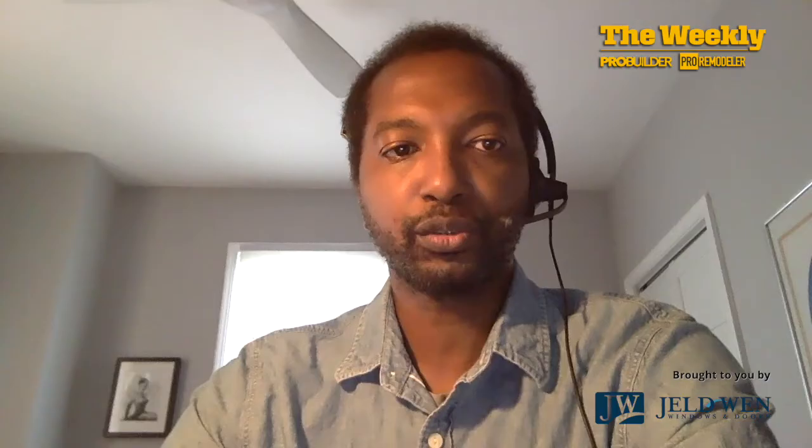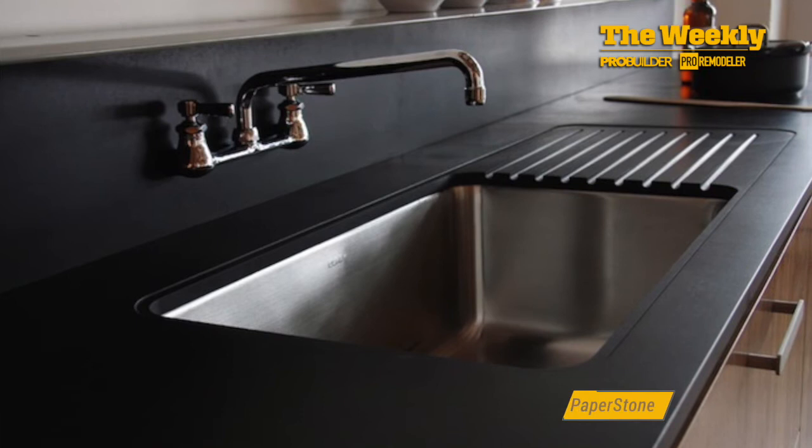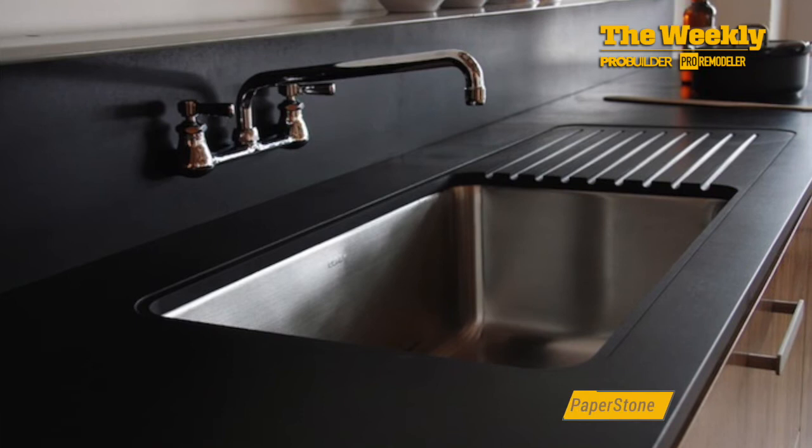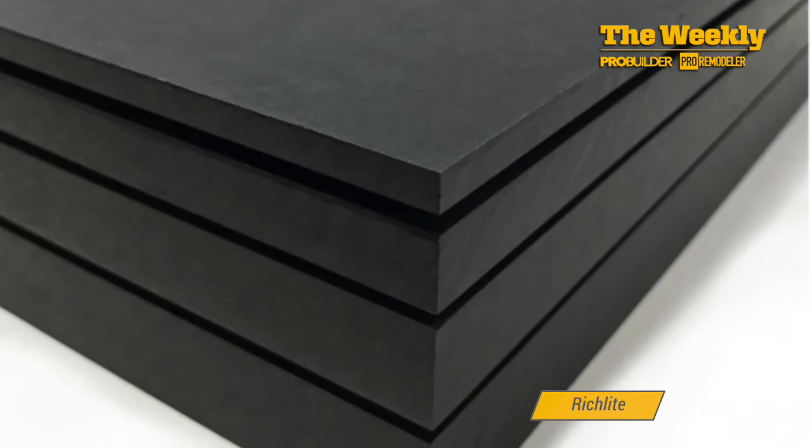Which brings us to their second tip: explore alternatives. The countertop category has options beyond stone or quartz. These days, you have paper-based composites that can be fabricated with regular woodworking tools. You also have surfaces made from recycled or salvaged agricultural materials, textile, and forestry products. And you also have good old solid surfacing from the 70s and 80s.